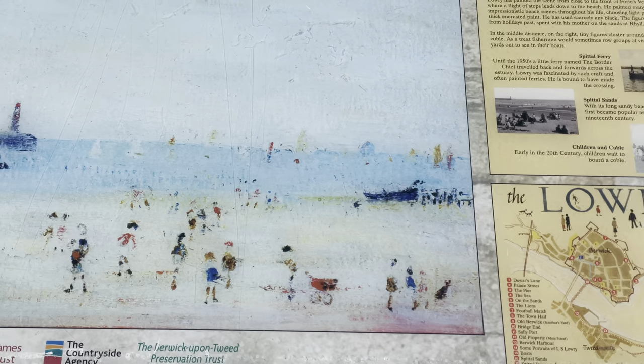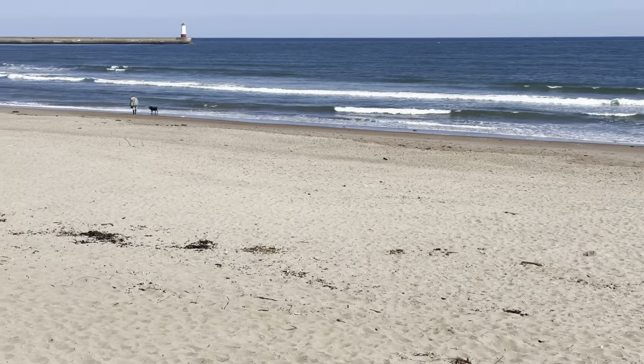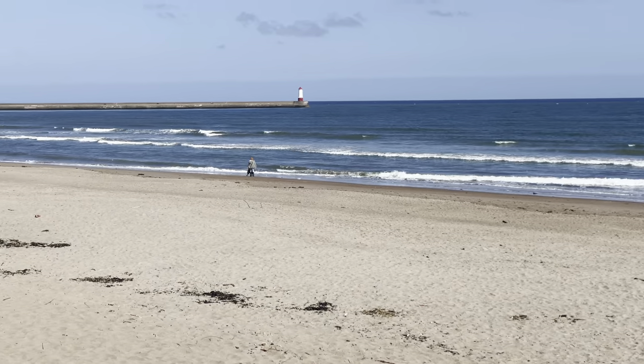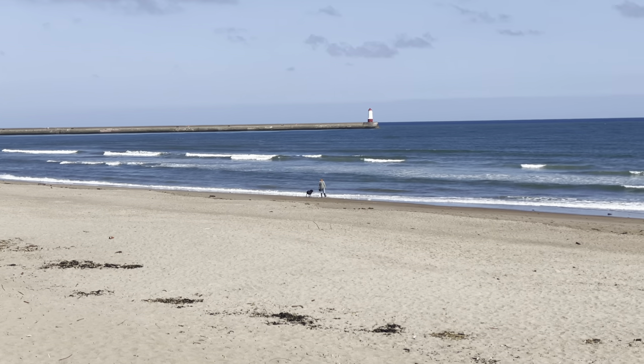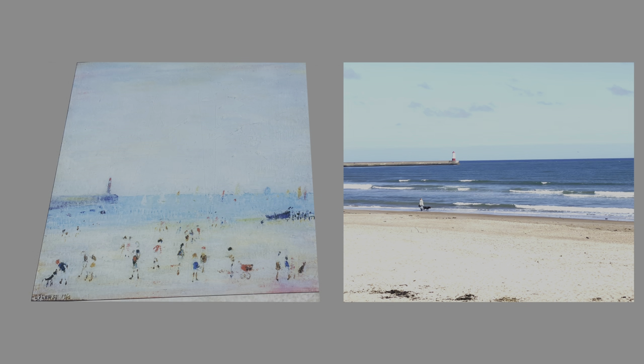The camera now reveals Spittle Beach with the Berwick lighthouse in the distance. The side-by-side comparison shows Lowry's depiction of a summer's day on Spittle Beach. The current scene from a cold spring day shows a solitary dog walker.